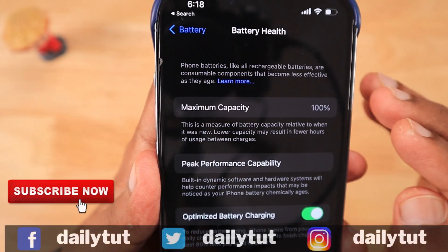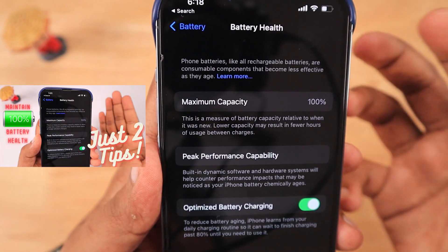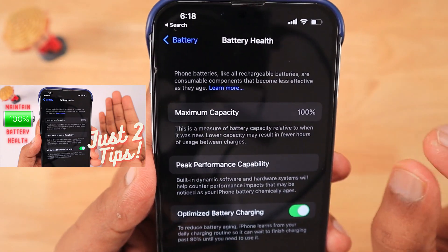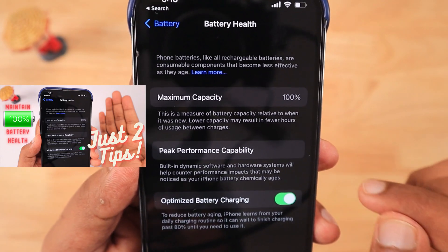The battery health percentage is still maintained at 100%. I bought this iPhone when the iPhone 13 Pro was released, and following simple charging practices, I've been able to maintain it at 100% so far. I'll leave a link to a couple of battery maintaining tips.